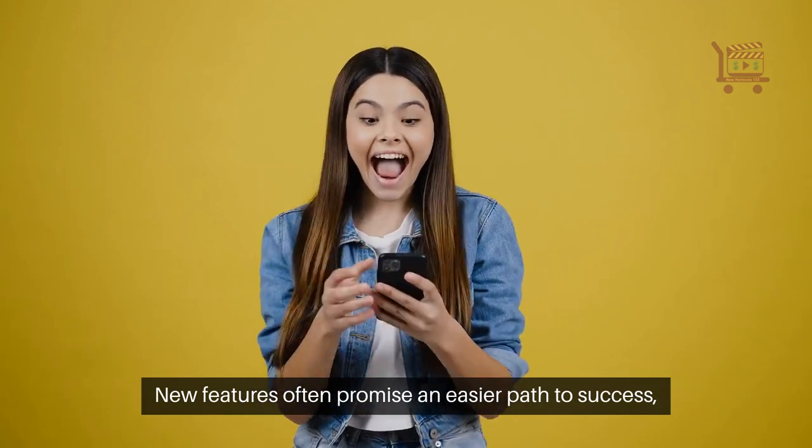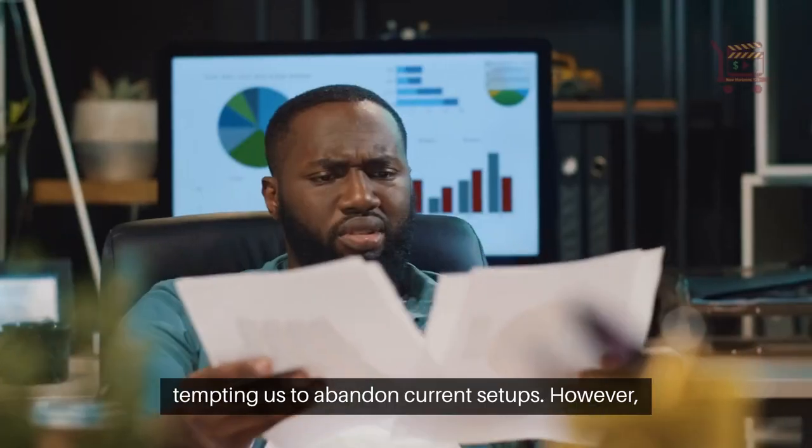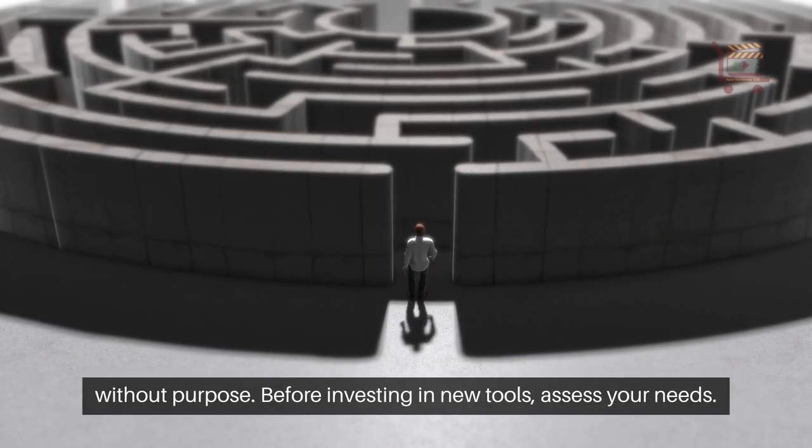New features often promise an easier path to success, tempting us to abandon current setups. However, not all tools live up to the hype. It's crucial to resist novelty chasing without purpose.